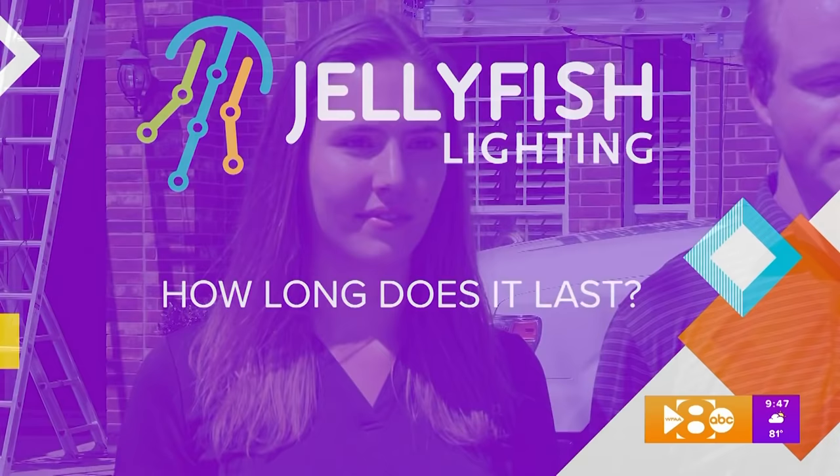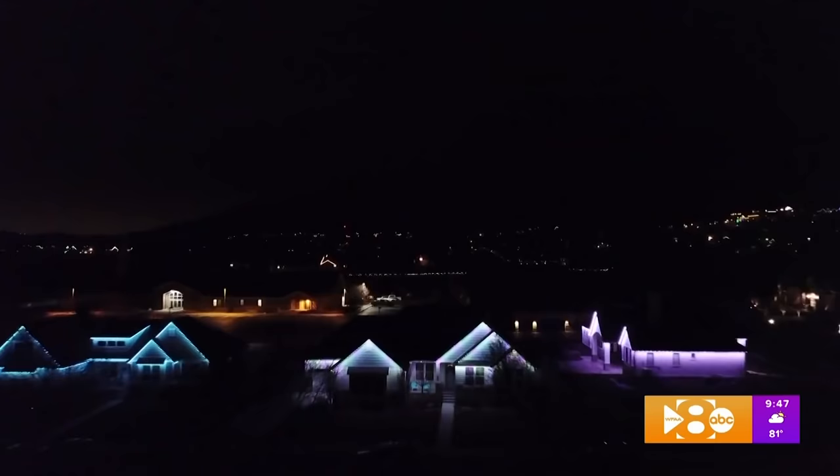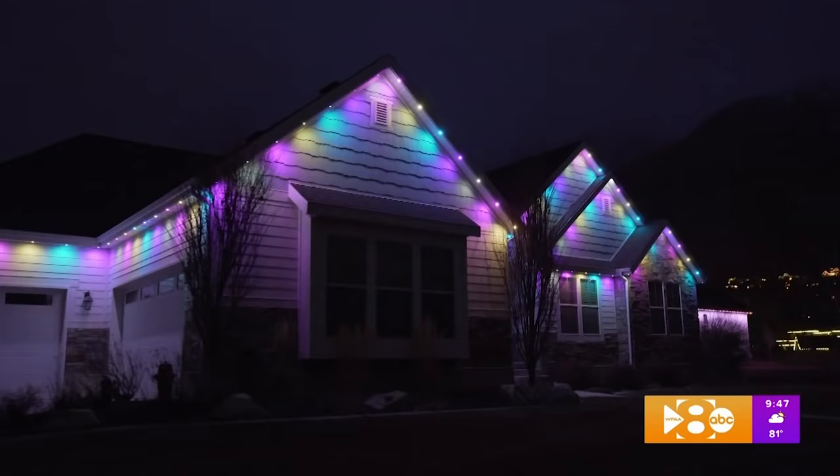The Jellyfish Lighting System is rated for 22,000 hours, which is about 15 years of nightly use, turning them on for about four hours every night.